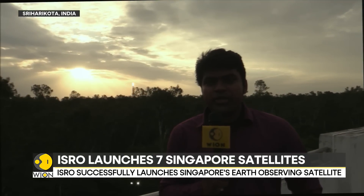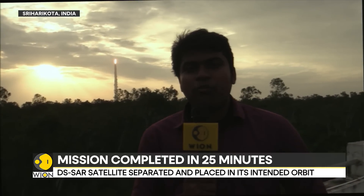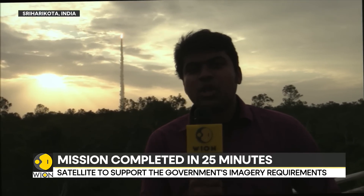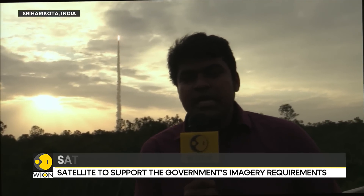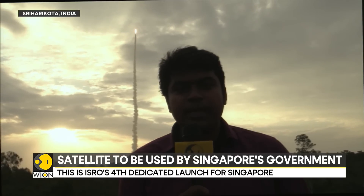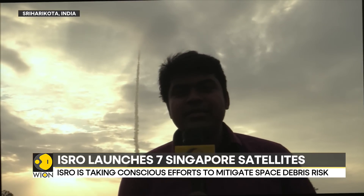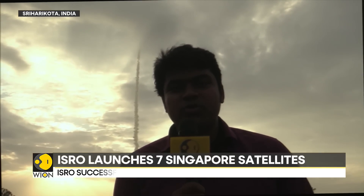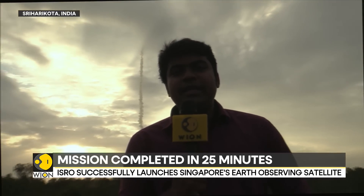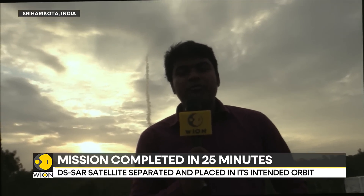The PSLV is flying on a mission known as PSLV C-56, and this is a commercial flight of the PSLV rocket. You can see the vehicle liftoff from the first launch pad of Satish Dhawan Space Center. Seven satellites are being carried on board. You can hear the characteristic engine roar of the PSLV rocket as it soars to the skies. The primary payload is DSR, a synthetic aperture radar or imaging satellite that the Singapore government will be using.